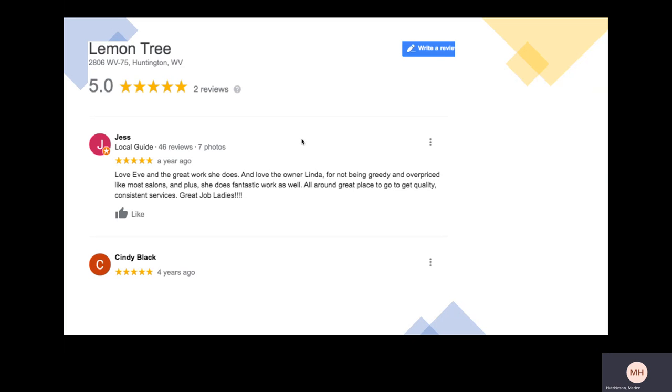The first message we have is a Google Review. If you go to the Google Reviews page for The Lemon Tree, you'll find a five-star rating and two different reviews. The one I really want to focus on includes an actual comment. She says: 'Love Eve and the great work she does, and love the owner Linda for not being greedy or overpriced like most salons. Plus she does fantastic work as well. All around a great place to get quality, consistent services. Great job, ladies.'